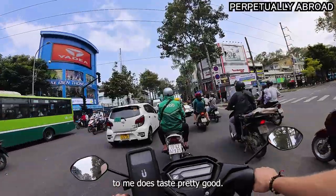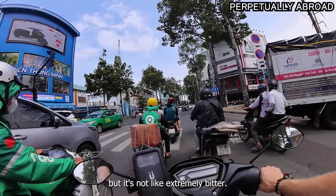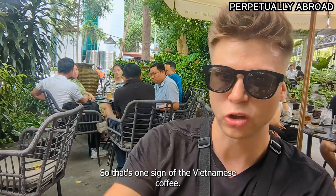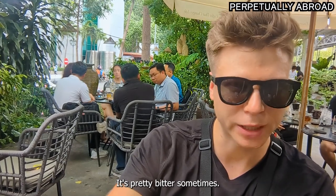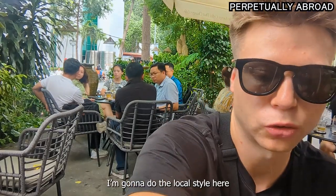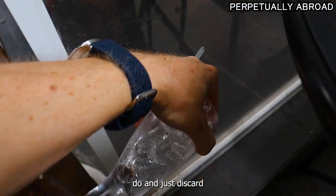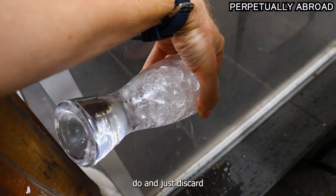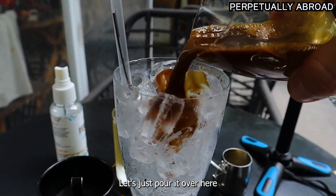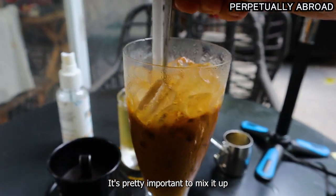It does taste pretty good. It's strong like Vietnamese coffee, but it's not extremely bitter — actually not bitter at all. That's one sign of good Vietnamese coffee, because it's pretty bitter sometimes. I really believe they use the expensive powder. We're going to do like the locals and just discard the excess water and pour the whole thing over the ice. It's pretty important to mix it up.